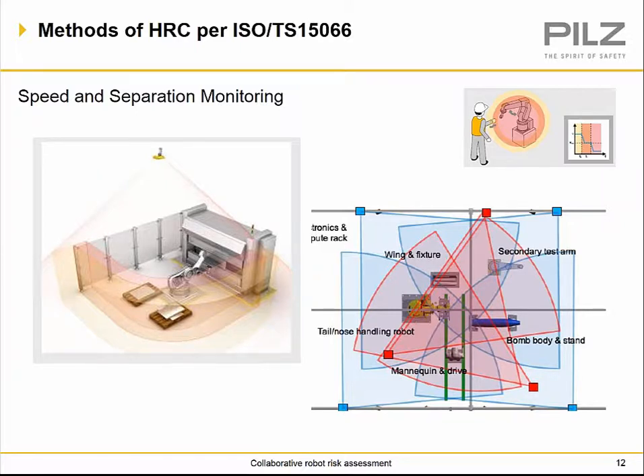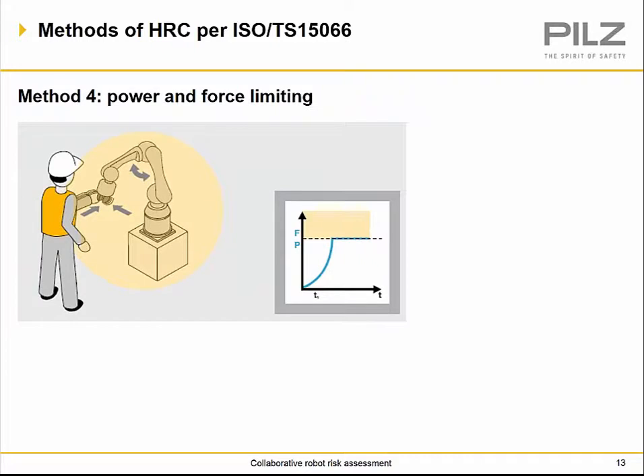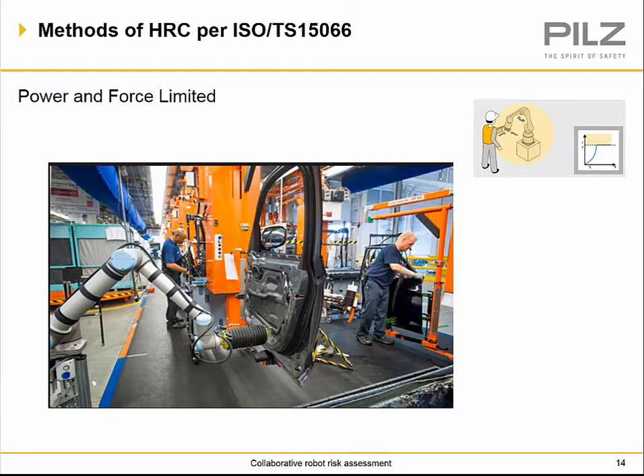Methods one, two, and three have always been around. Method four — power and force limiting — is what is new. It is limited based off the power and force of the robot, as described in ISO TS 15066. Based off the design of the robot itself, power and force is limited through torque and force on the servo motors, allowing them to be safe based off the amount of force and pressure they can exert onto a human or object.